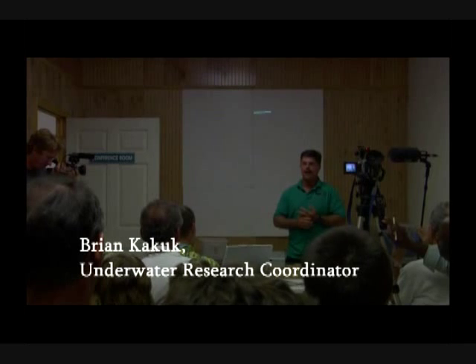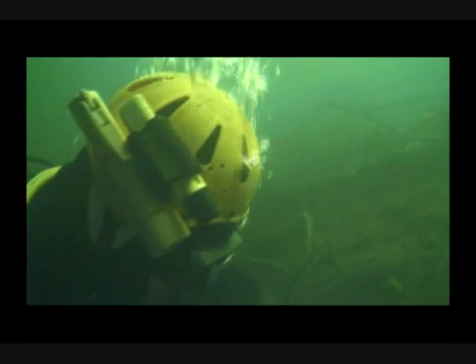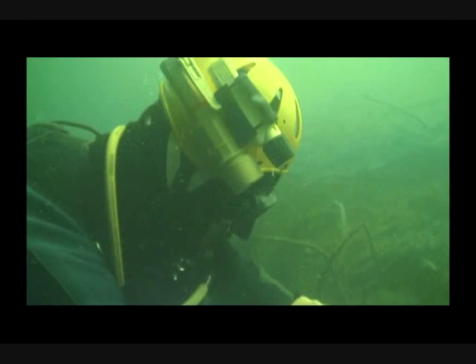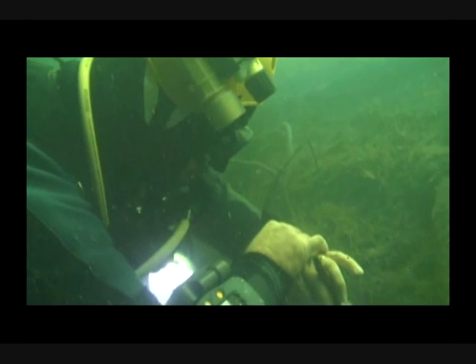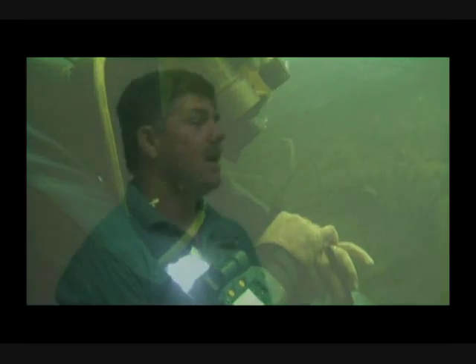In 2004, I came to the island to guide someone in doing cave diving, and when we came up, we had to decompress — come up very slowly so that we don't get a sickness called the bends. And while we were slowly coming up out of the cave, we usually just kind of poke around. We have a lot of time to do that.